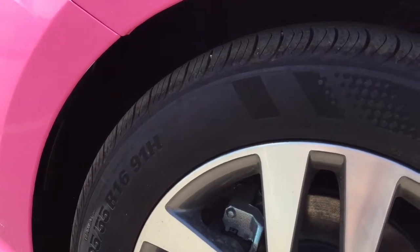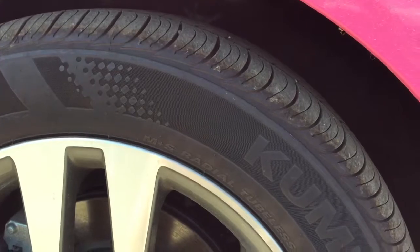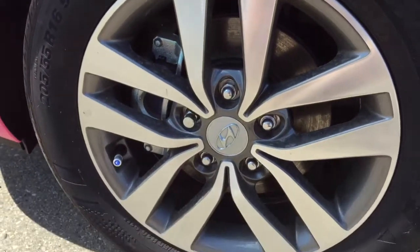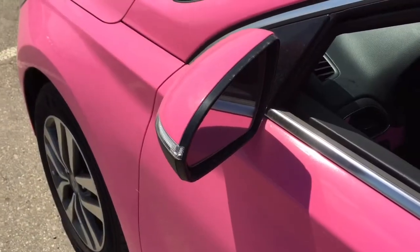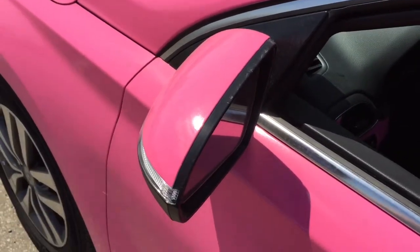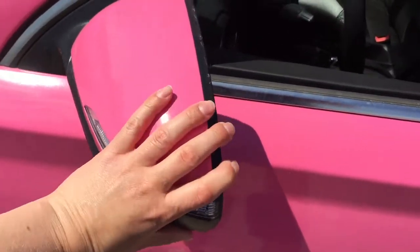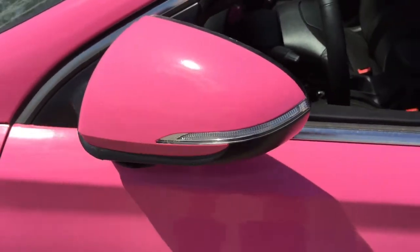The 2018 Elantra GTs come on a set of Kumo tires on 16-inch rims. Over here on the driver's side, you see that the wrap is done all over the surface of the vehicle. It does have side signal light indicators, and the side mirrors do fold in.